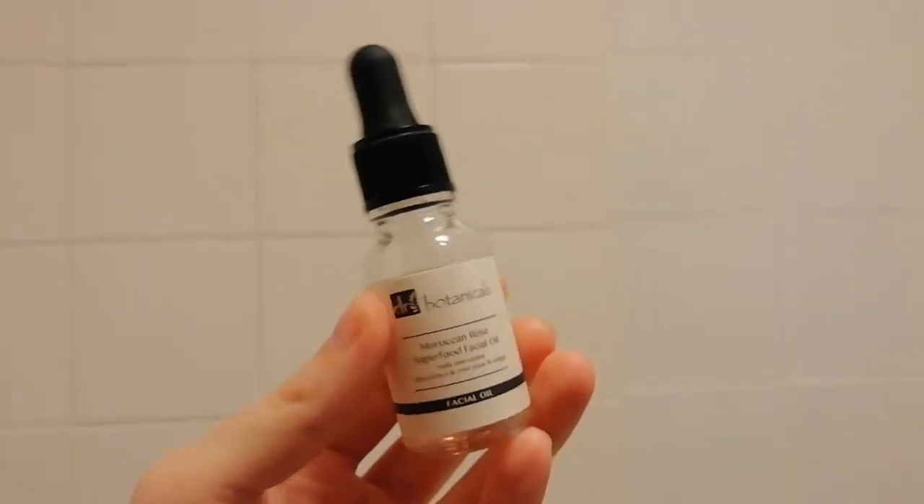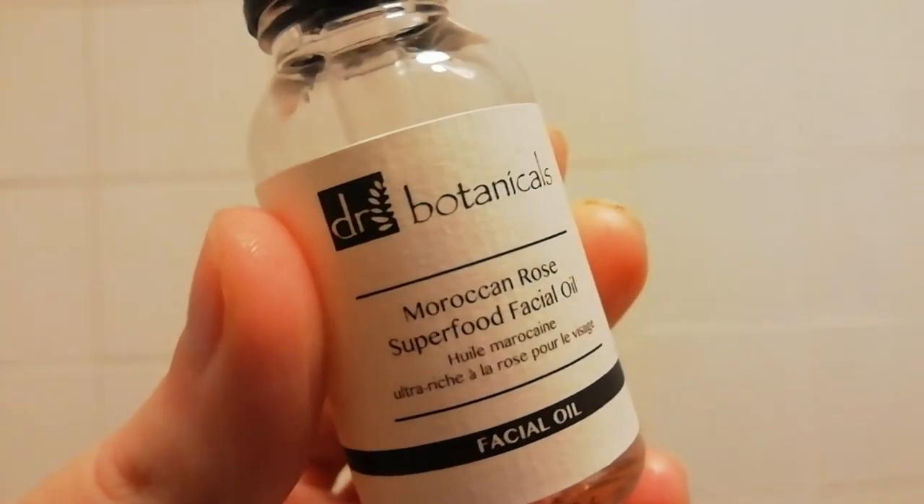After moisturising I go in with the Dr. Botanicals Moroccan Rose Superfood Facial Oil. This is really good for tightening and brightening your skin and leaving it really smooth and soft. Again, all of this is before bed so I don't have to worry about it in the morning, because it is really time consuming. But it's really nice to get that me-time.